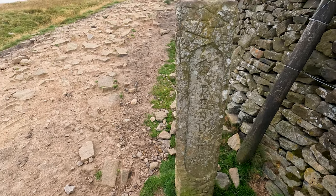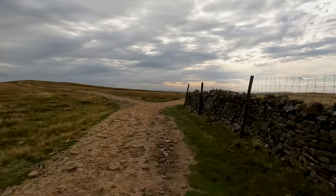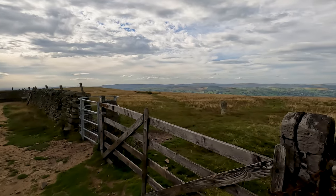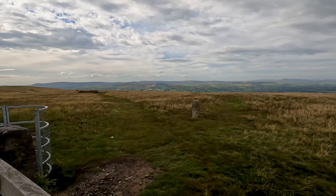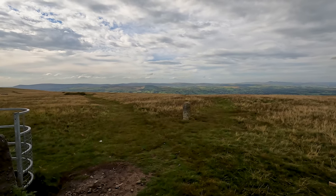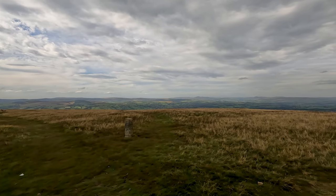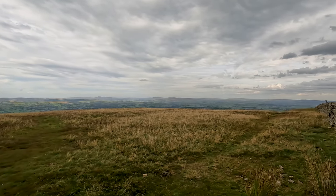Continue the walk now, passing this marker along the wide track up the side of the wall, where there is a gate over which you can see two more paths — one goes along towards the Nick of Pendle eventually, and the straight-on one goes on to Downham. Again you can see the Yorkshire Three Peaks on the horizon.